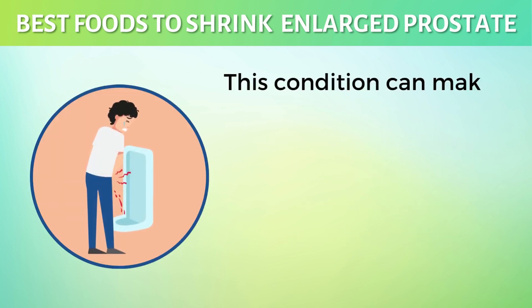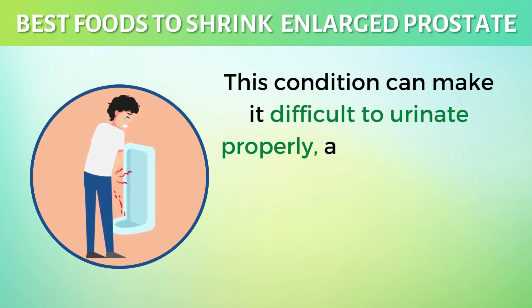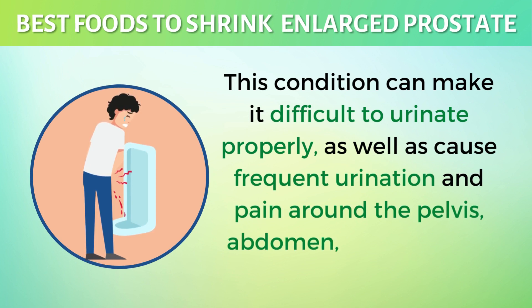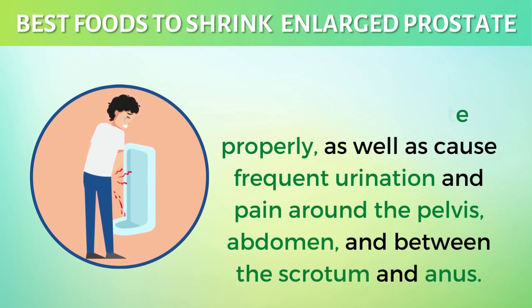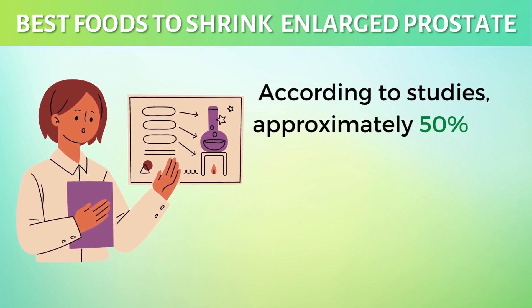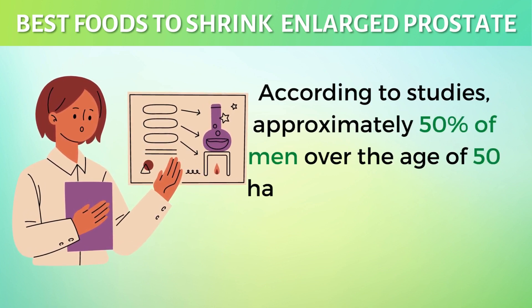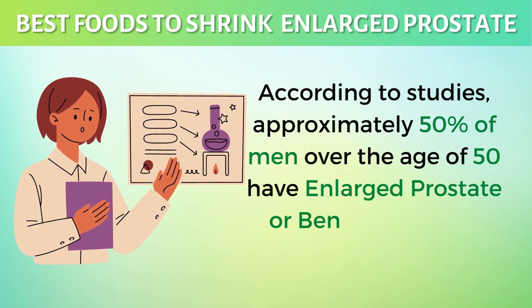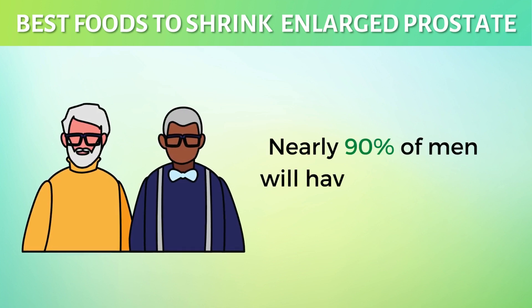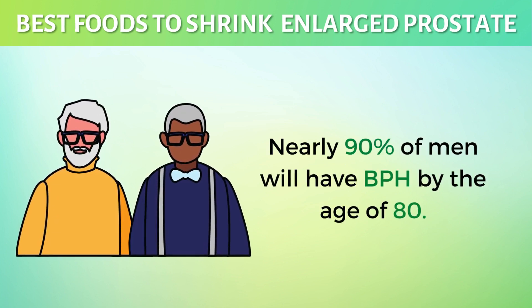This condition can make it difficult to urinate properly, as well as cause frequent urination and pain around the pelvis, abdomen, and between the scrotum and anus. According to studies, approximately 50% of men over the age of 50 have enlarged prostate or BPH. Nearly 90% of men will have BPH by the age of 80.